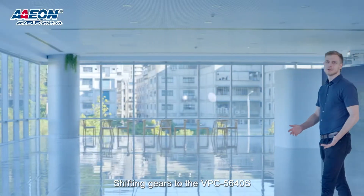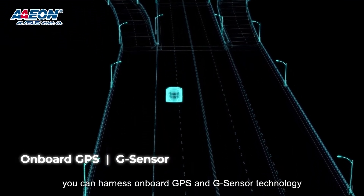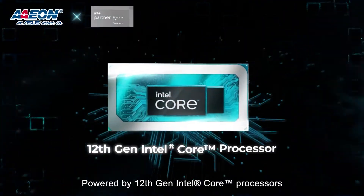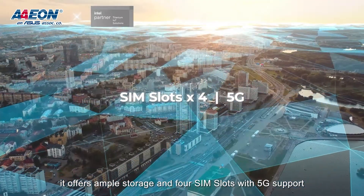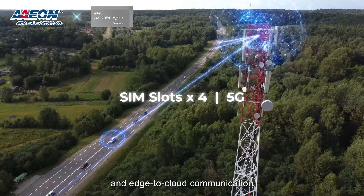Shifting gears to the VPC-5640S, you can harness onboard GPS and G-Sensor technology to keep every vehicle in your fleet on track. Powered by 12th generation Intel Core processors, it offers ample storage with four SIM slots and 5G support for real-time data processing and edge-to-cloud communication.